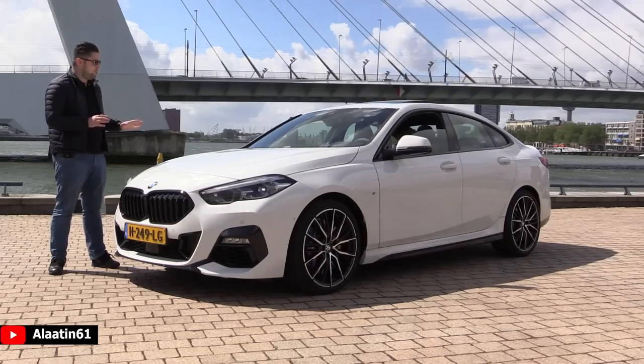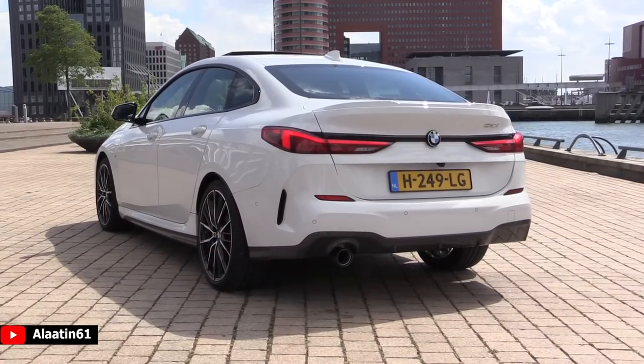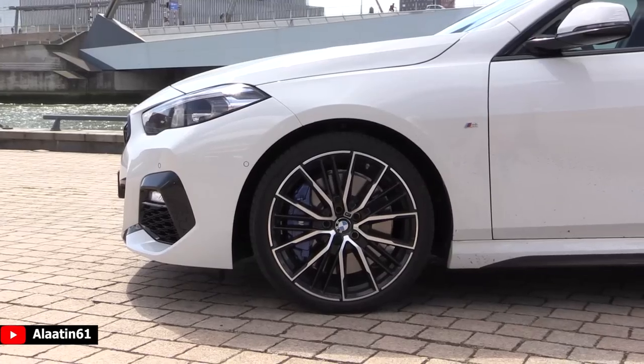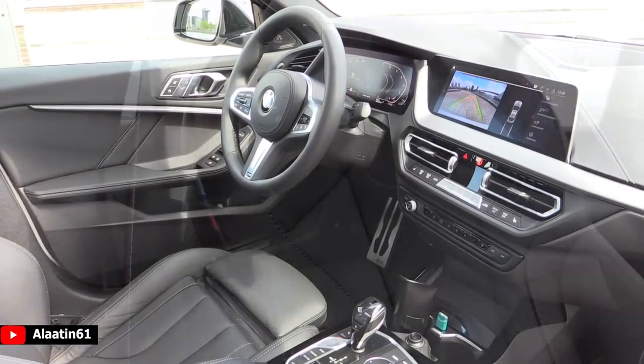Hey everyone, today we will look at the new BMW 2-series Grand Coupe. This one also has the M Sport package. As you can see, it has a beautiful, more aggressive front bumper, 19-inch M Sport rims, beautiful side skirts and a beautiful rear bumper. We are in Rotterdam, the Netherlands.